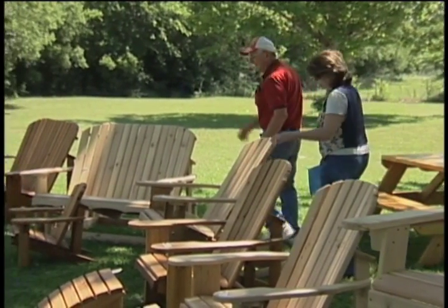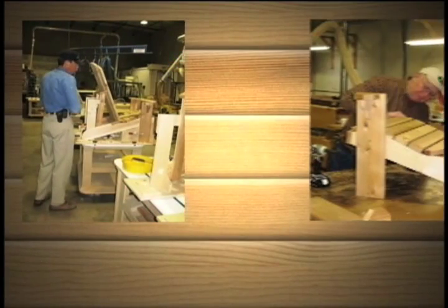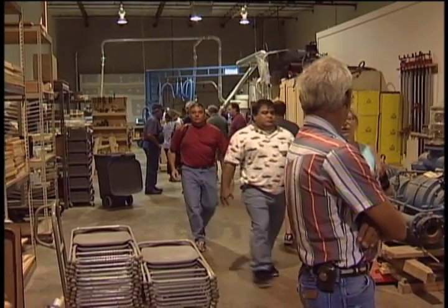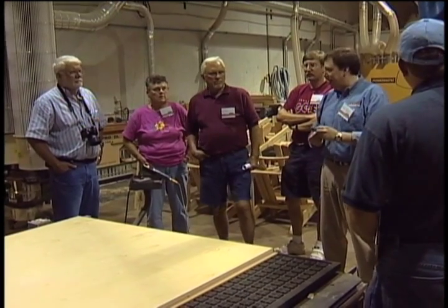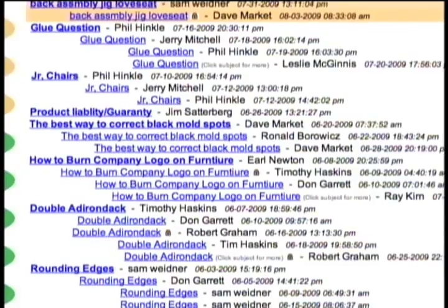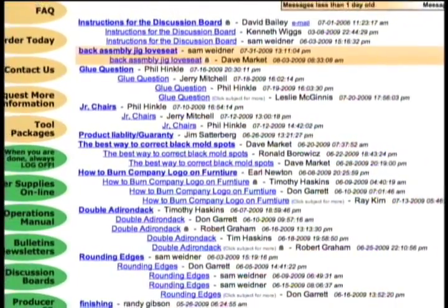At Eureka, we don't stop with the extensive training manual. Producers have the opportunity to enroll in an intensive two-day training class at our shop in Dallas. Each year, we also offer an annual Producers Expo where fellow woodworkers from all over the country come together to meet each other and learn the very latest from the Eureka team. Online, there's a forum where producers can communicate with each other 24-7.